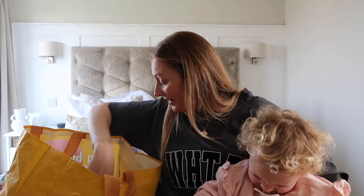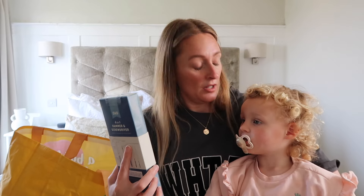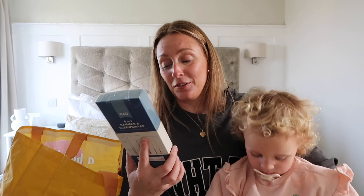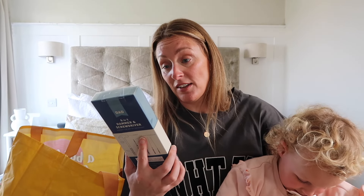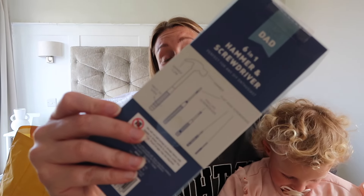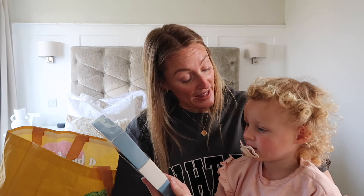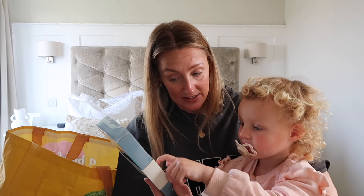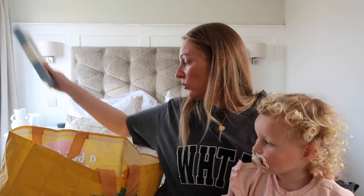We have got a little present for Tom for Father's Day — he doesn't watch my videos so it's safe! I saw this and thought it was quite handy — a six-in-one hammer and screwdriver set. They've got some really cute and affordable bits for Father's Day down there at the moment. We're going to wrap it up and give it to daddy. He's always doing bits and pieces around the house so I thought it was a really cute idea.